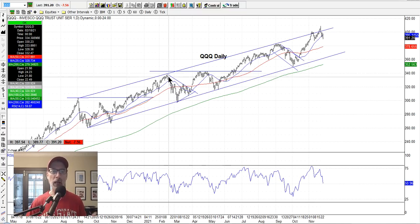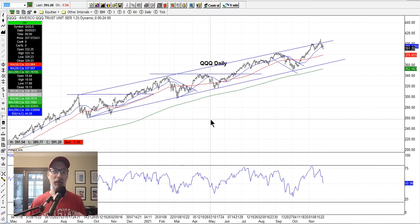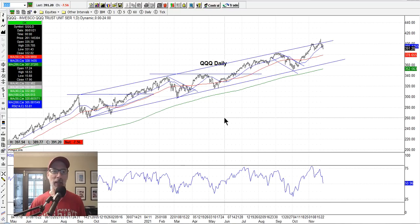Every time people think a pullback is the start of the next bear market, eventually it bounces and starts making new highs. If you're in the market for the long run, you can't be afraid of pullbacks — they're part of the normal process. Every time you wait for a major pullback to get in, the market keeps going up without you. You have to have some skin in the game, some exposure. We look for these pullback opportunities.